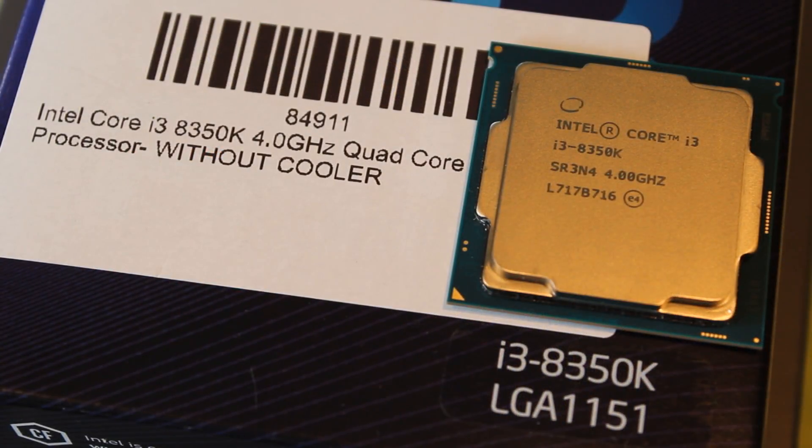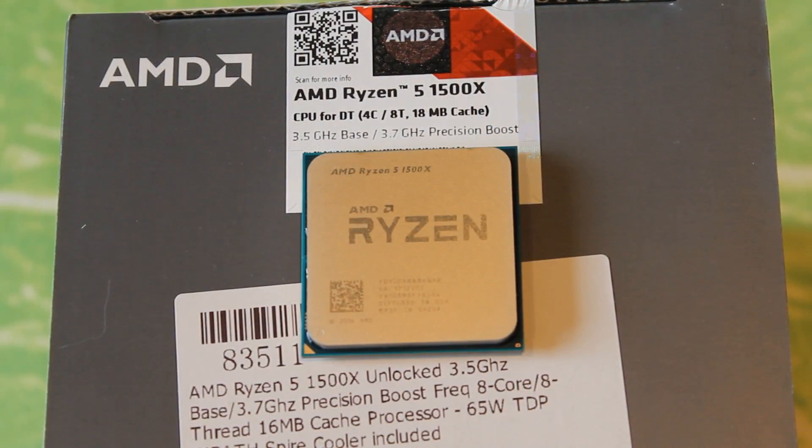The i3 8350K is a quad-core, four-thread CPU, coming in with a fixed clock speed of 4 GHz and a 91-watt TDP, and it's unlocked so you can overclock it. The 1500X is a four-core, eight-thread Ryzen CPU, coming with a 3.5 GHz base clock and a 3.7 GHz turbo clock, a 65-watt TDP, and it is also unlocked.